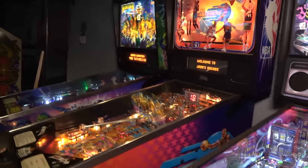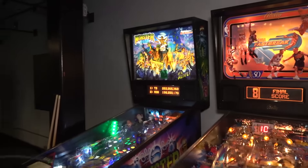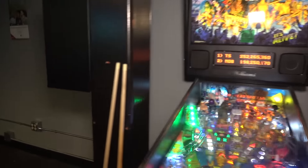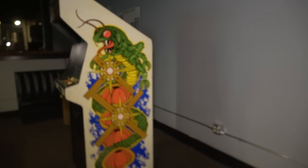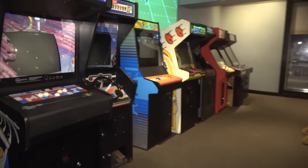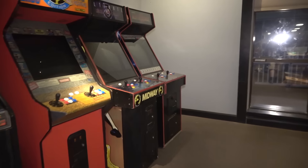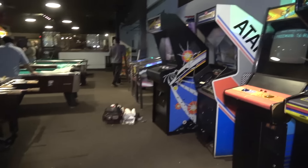So Ghostbusters is here, Fast Break's here. That Monster Bash is not ours, but we're going to be adding more pins. Centipede and Frogger's going over here, so this is all going to be games. I think before we leave tonight we'll have 25, 26 games in here. And then I'm going to come back with Donkey Kong 3, and Jay's got to come back with a few too.